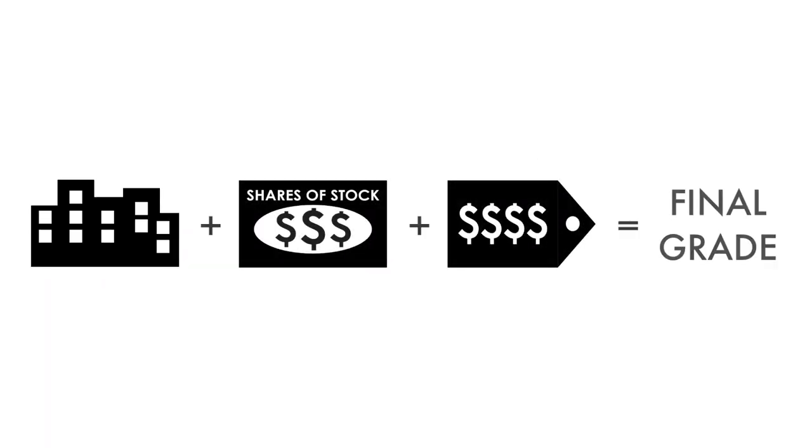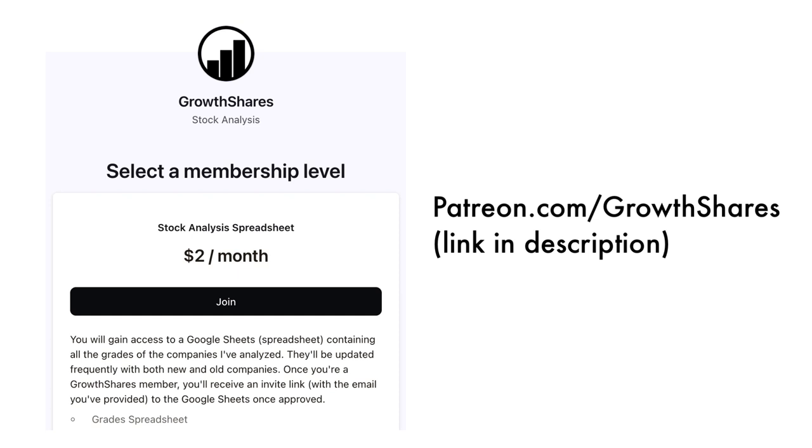Now that we have everything calculated, let's figure out the company's final grade. If you want a database of the companies I've analyzed, consider becoming a subscriber to my Patreon. For only $2 a month, you'll gain access to my Google Sheets spreadsheets with all the grades for you to filter through. They're frequently updated, so consider becoming a subscriber. Link in the description below or head to patreon.com/growthshares.